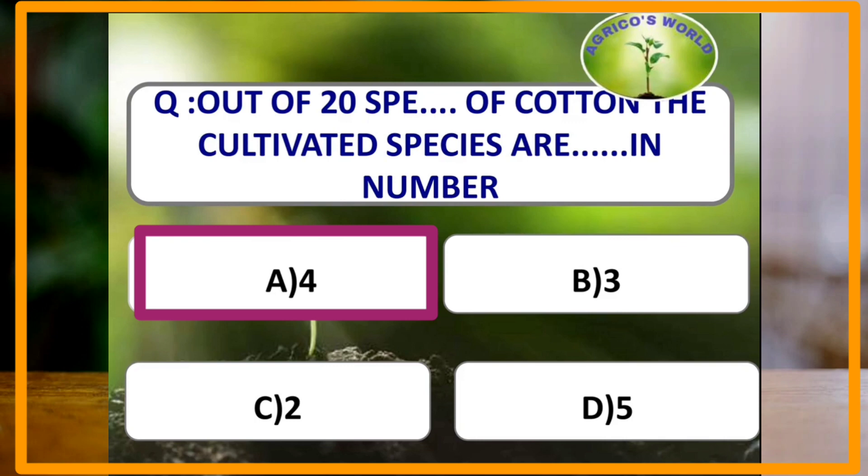The four cultivated species of cotton are Gossypium arboreum, Gossypium herbaceum, Gossypium hirsutum, and Gossypium barbadense. These 4 are the cultivated species out of the 20 species present in cotton.